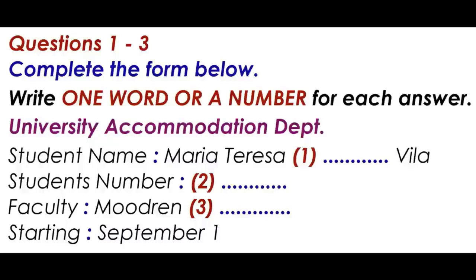Got it. And your student number, please? S-H-U-3-0-0-7-1-5-P-G. S-H-U-3-0-0-7-1-5-P-G. Ah, here you are. Department of Modern Languages. Yes, that's me.